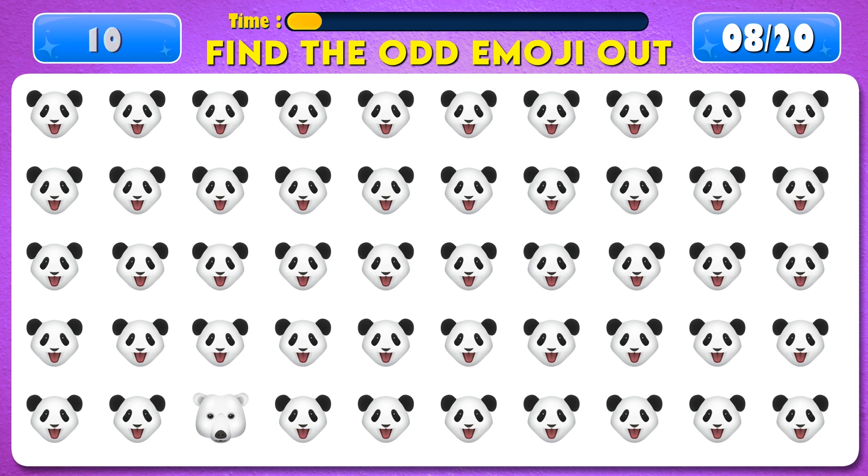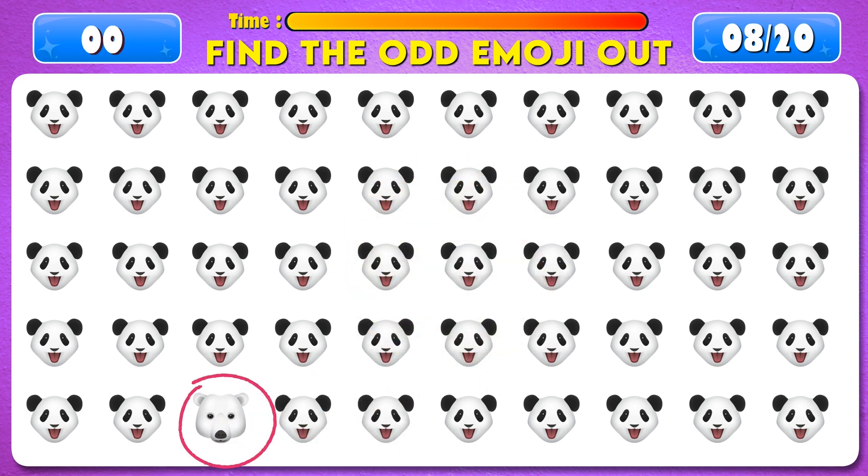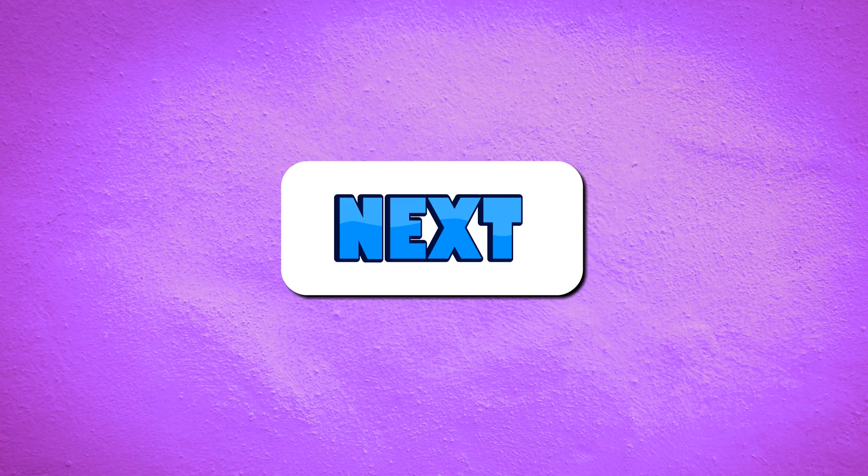Find the odd emoji out. Time's up. You got it, it's right there. Next question.